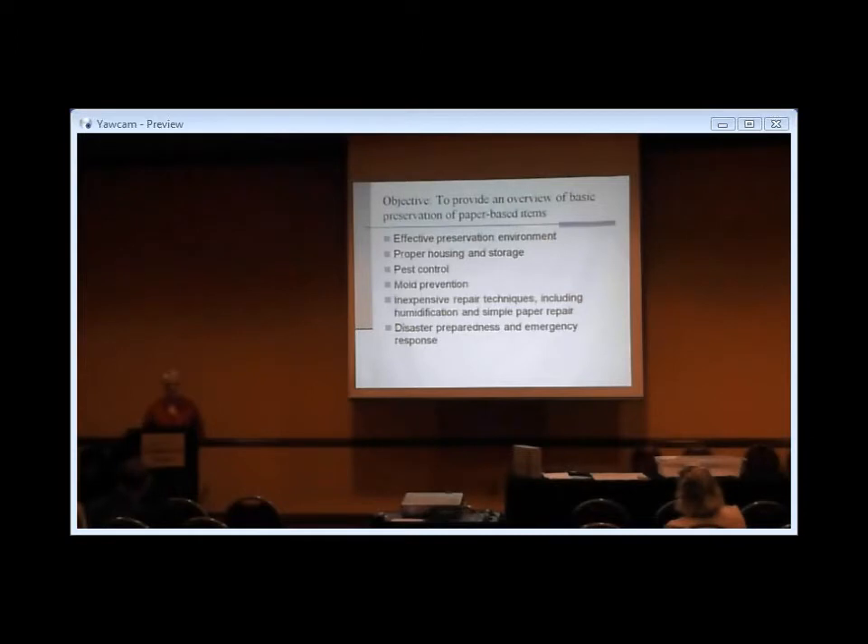Today we'll have just an overview of basic preservation for paper-based items. Please don't ask me about digital or electronic media — that's not my era. We're going to look at what constitutes an effective preservation environment, the effects of proper housing and storage, pest control and mold prevention, inexpensive paper repair techniques, humidification, and disaster preparedness and emergency response. You could do an almost complete graduate program in any one of these areas, so this is going to be an overview.